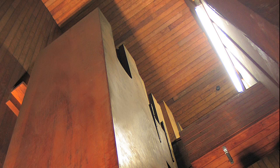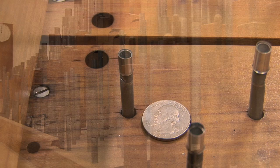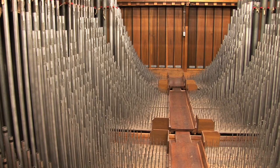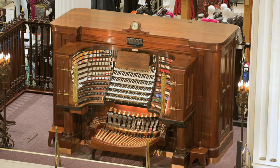The largest pipe is made of flawless organ sugar pine, three inches thick and more than 32 feet long — so large, in fact, that a Shetland pony once posed inside for publicity pictures. The smallest pipe is a mere quarter of an inch in length. More than 8,000 pipes were added to the organ between 1911 and 1917, and from 1924 to 1930 an additional 10,000 pipes were installed, bringing the total number of pipes today to 28,750.